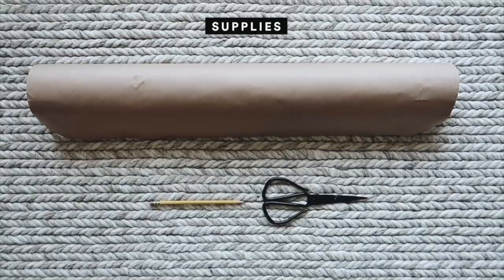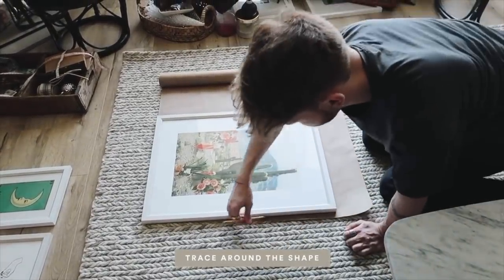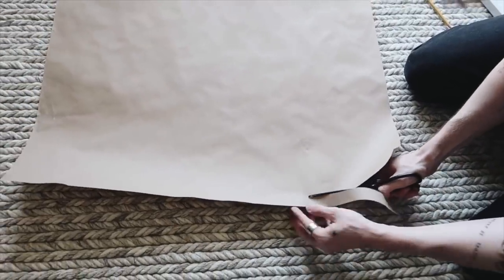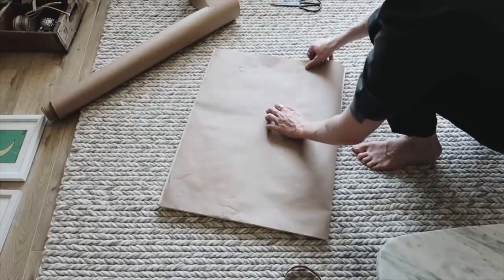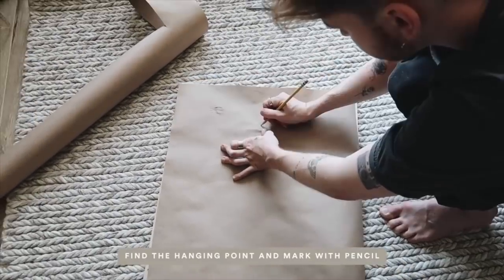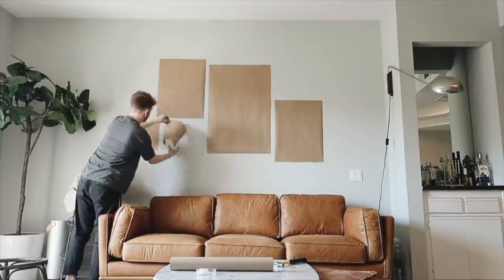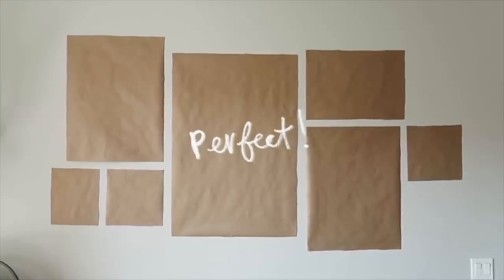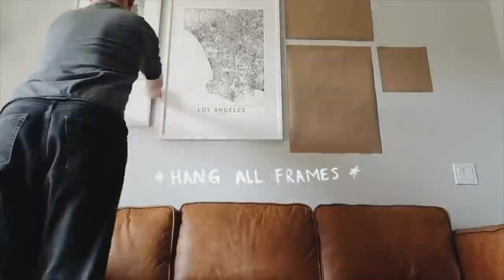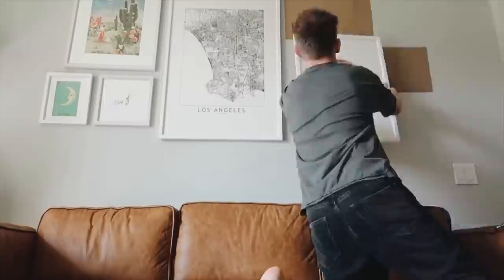My tip for creating a gallery wall is to get a ton of artwork and framed prints — hit up thrift stores, or find inexpensive art prints on Etsy, Desenio, or even my website. Then use wrapping paper to create a template for each frame, including marking where the nail hole goes. Tape all the templates on the wall, move them around until you're happy with the layout, then nail right through the templates. Pull them off when done and hang your gallery wall — no extra holes in the wall.